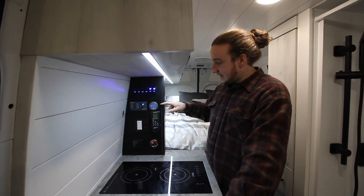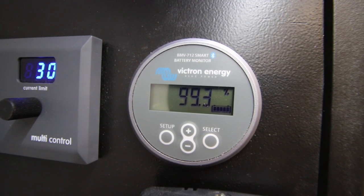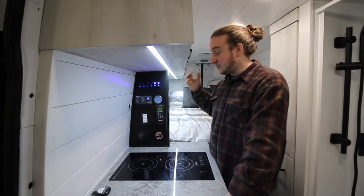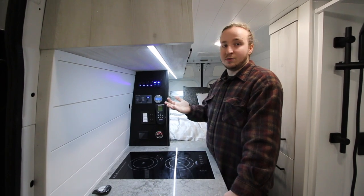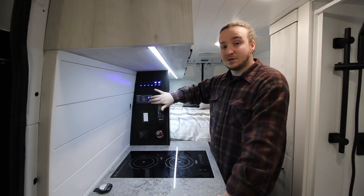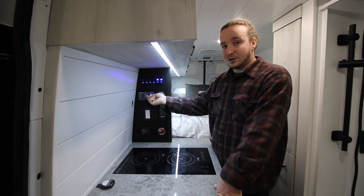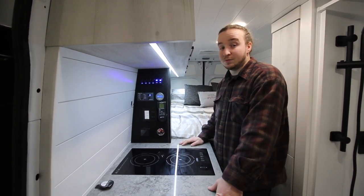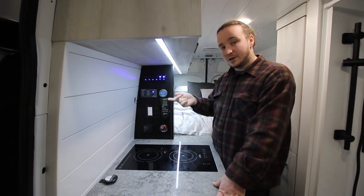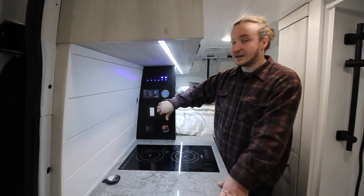Moving down, they have the Victron BMV-712 battery monitor — almost mandatory in every build now. It shows battery life, watts being pulled, amperage remaining, and a lot more via the phone app. To the left is the multi-control panel for the Victron Multiplus 3000-watt inverter/charger, where you can adjust current limits and amperage. With a flick of a switch you can turn shore power and the inverter on or off, which also controls the 110-volt outlets around the van.